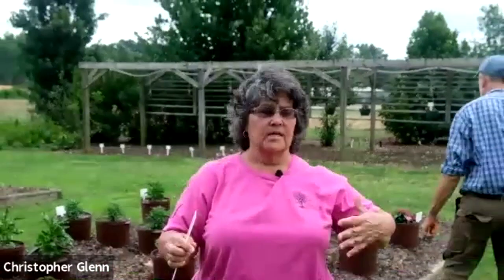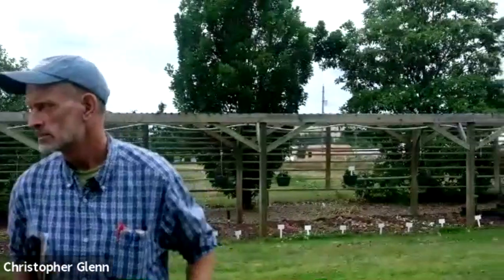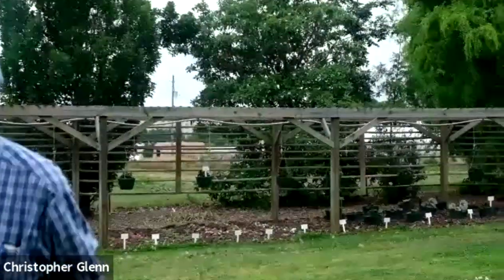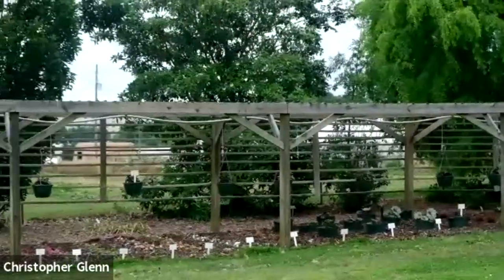One important thing is to know that we trial in many different ways. This is decided by the company that submits the entries. They can decide whether they want the entry to be grown in full sun or under shade — we have a shade structure behind me. They can then decide: do they want it grown as a hanging basket, as a container, in the ground, or even a combination of that?